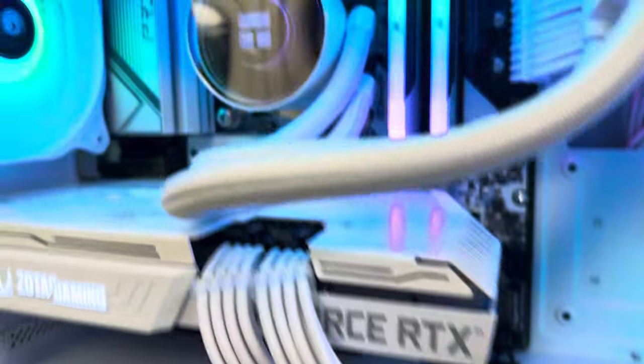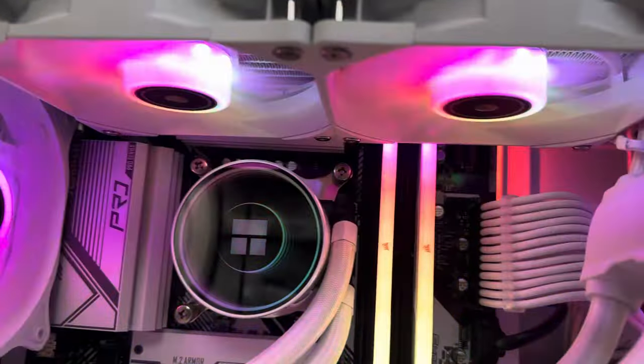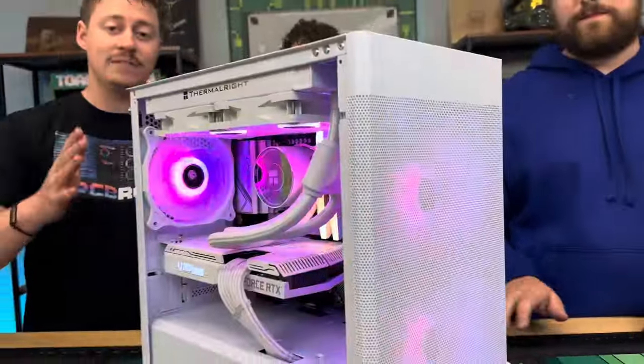A Thermalright Frozen Notte 240, and this is the Sama ARGB-Q5W — and we actually built five of these PCs.